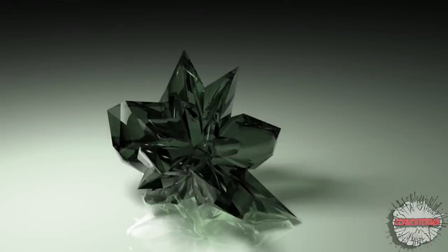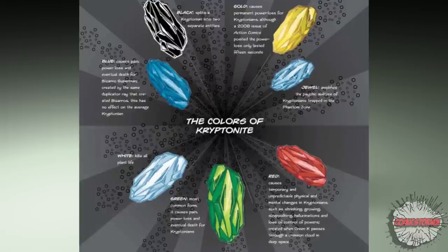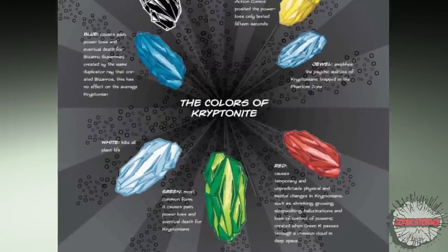What is Kryptonite? Well for the uninformed, Kryptonite is the pieces of Superman's planet Krypton. It changes once it gets under Earth's yellow sun and atmosphere, just like Superman, but it has some rather interesting effects.